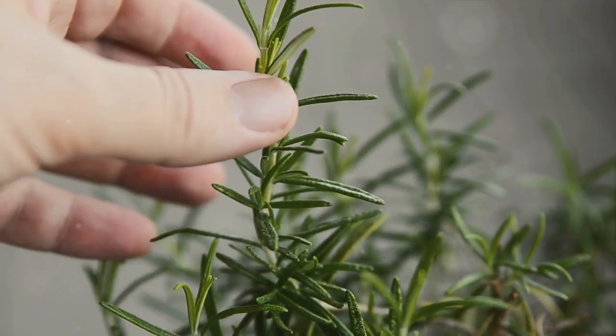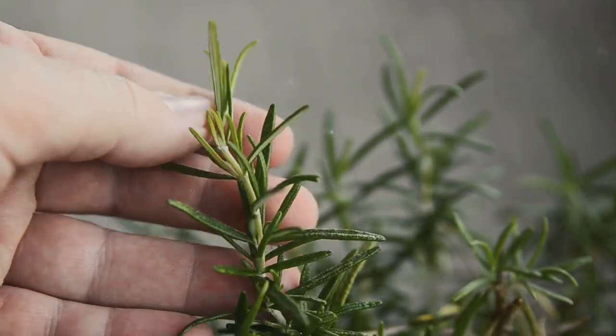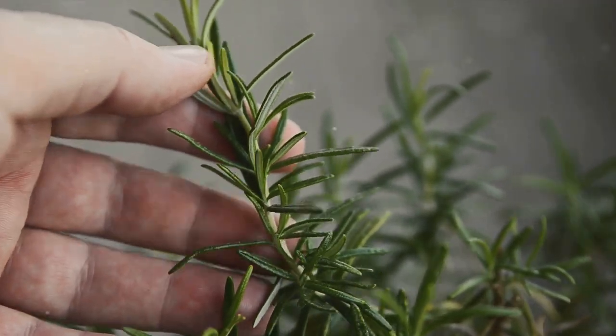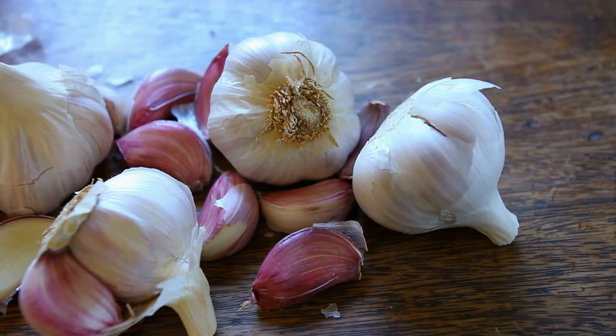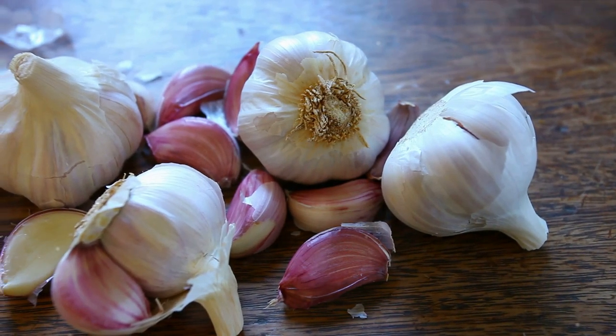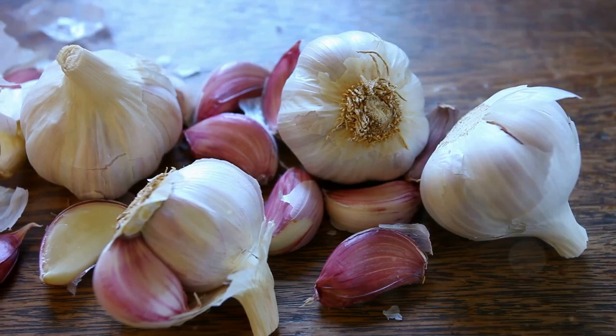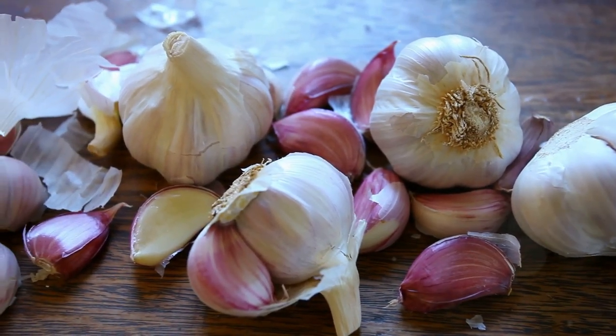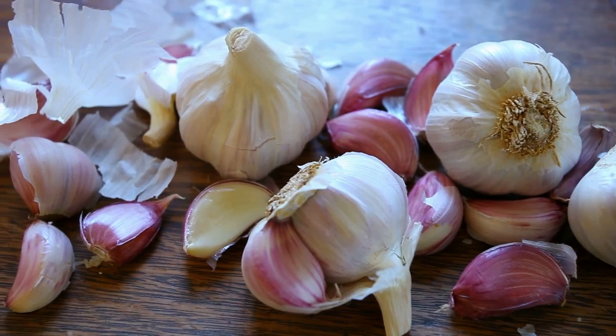And then we have cinnamon, a sweet spice that can actually help regulate your blood sugar levels. The beauty of herbs and spices lies in their dual role — they make your meals more enjoyable while also fortifying your body against potential health issues. So stock up on herbs and spices; they are small in size but mighty in benefits.